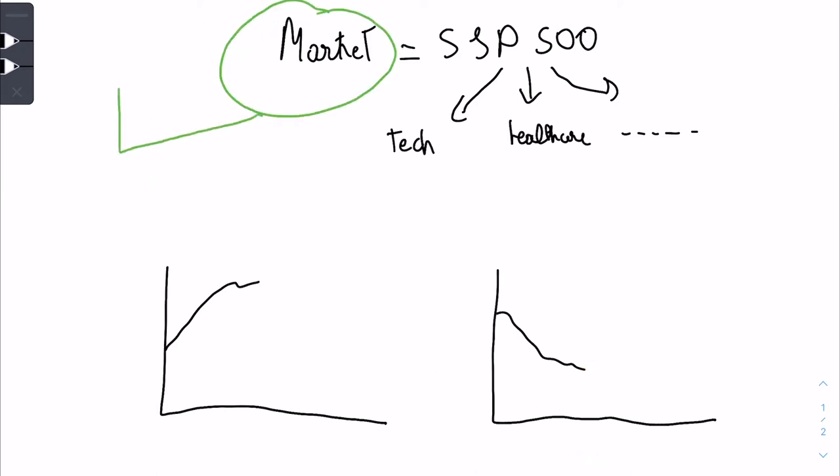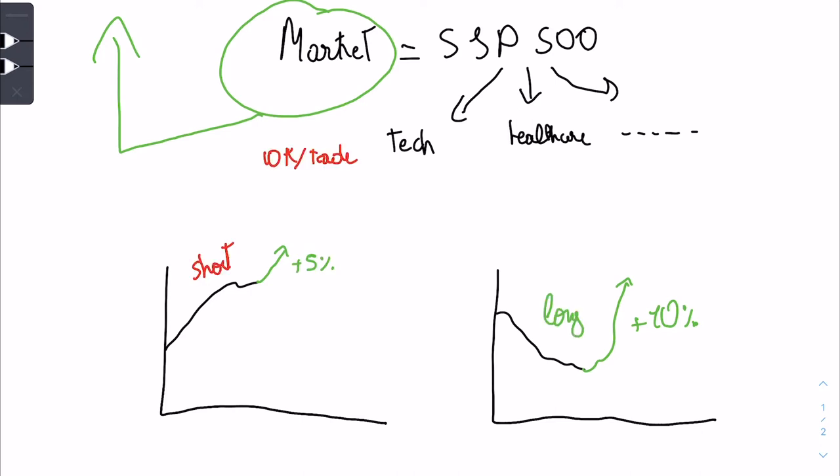Now if the market goes up, the overbought stock won't rise as much as the oversold stock. The oversold stock goes up 10% while the stock you're short goes up only 5%. So you take a $500 loss on the short but make $1k on the long — again netting $500 profit.